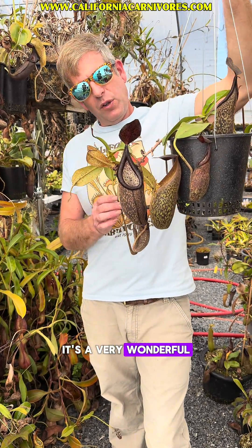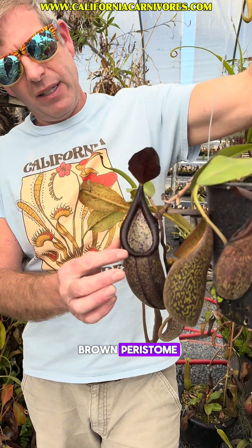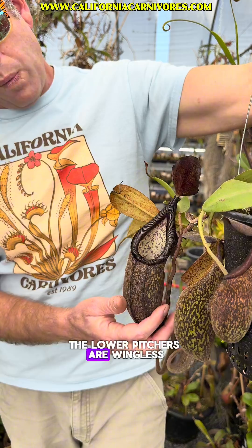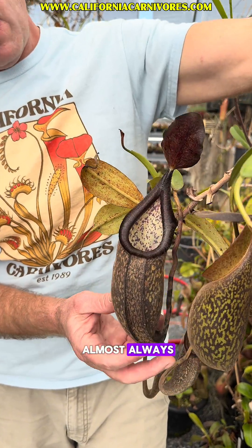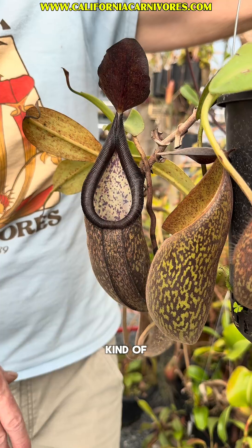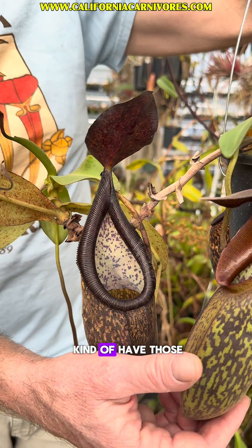It's a very wonderful, beautiful species with this brown spotting and this brown peristome, which is really just beautiful and unique. The lower pitchers are wingless, which is also unique. Almost always the lower pitchers will have a little fimbriate kind of wing that goes down where those ridges are, but these guys just kind of have those little ridges.